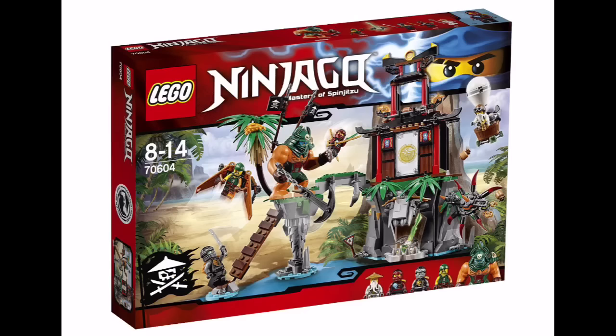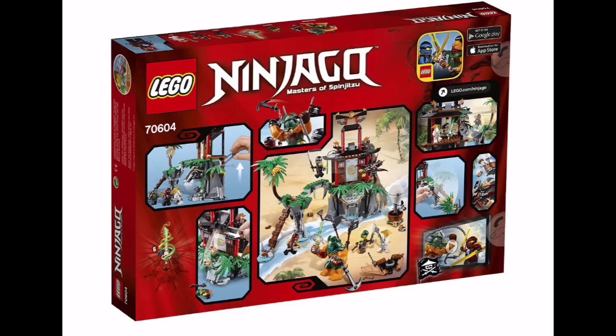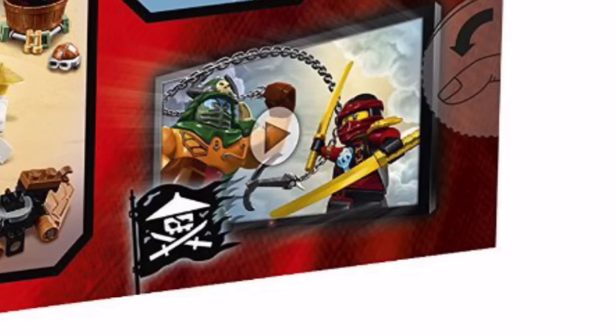This may be the Tiger Widow Island set. You can see there's a Dogshank big-fig character, and Sensei Wu in a hot air balloon with his normal hat. The Skybound flag appears on each of these sets. Nya is in this one — she's got a dark red outfit. On the back corner of the box there's a picture of an app game that may be coming for Ninjago 2016, so we may be getting another mobile game.